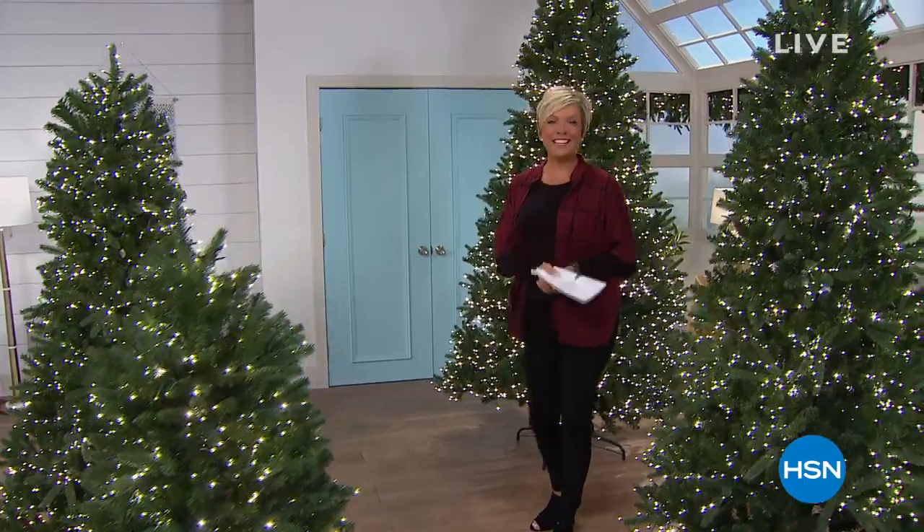So thrilled here at HSN today to get you started early on making your home a place you're going to love for the holidays. Oh my gosh, these trees are amazing.